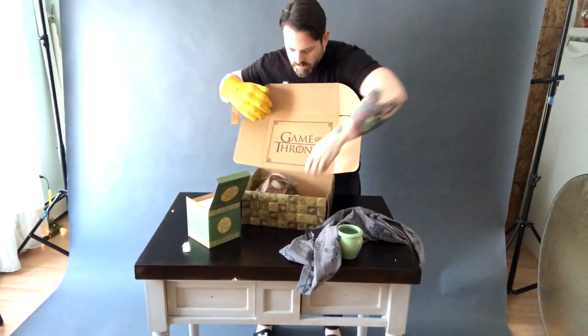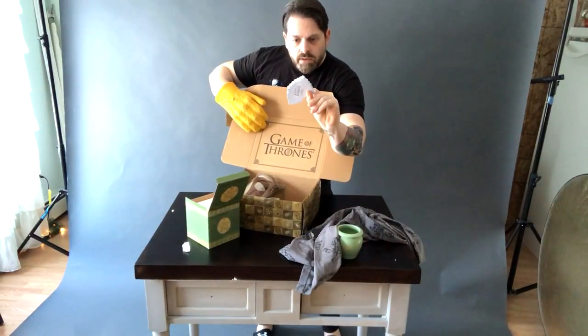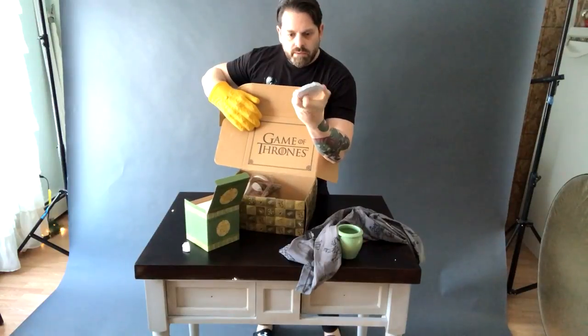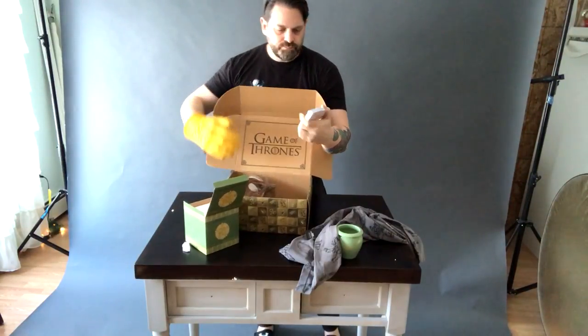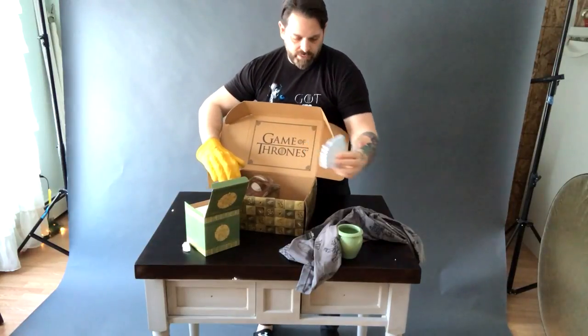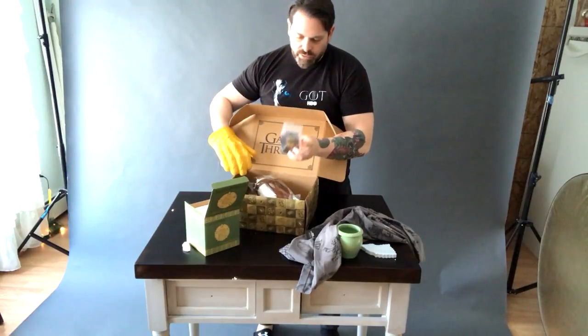I'll wear it in public. It's a Winterfell 'North Remembers' House Stark notepad — but when you gotta write down the stuff you need to get at the grocery store, it's really cool.